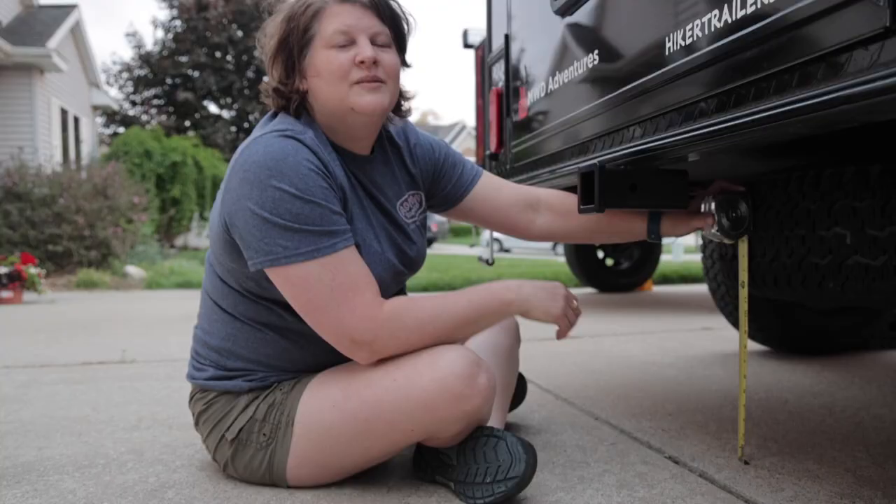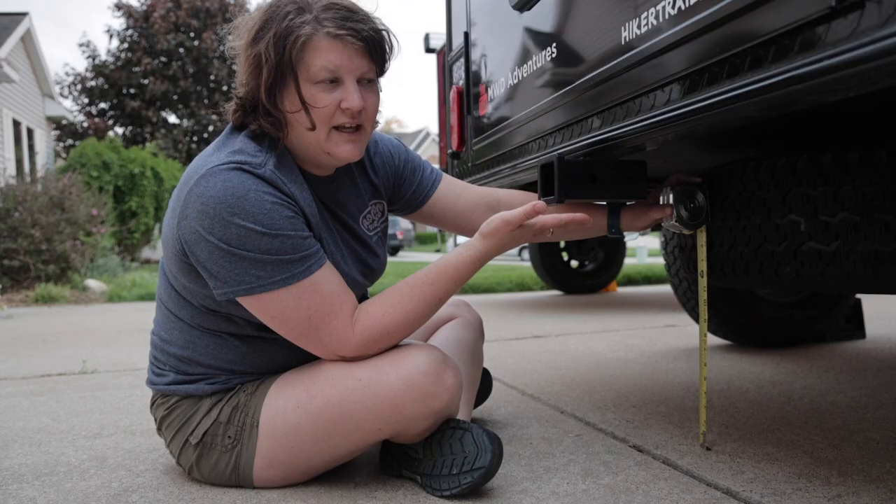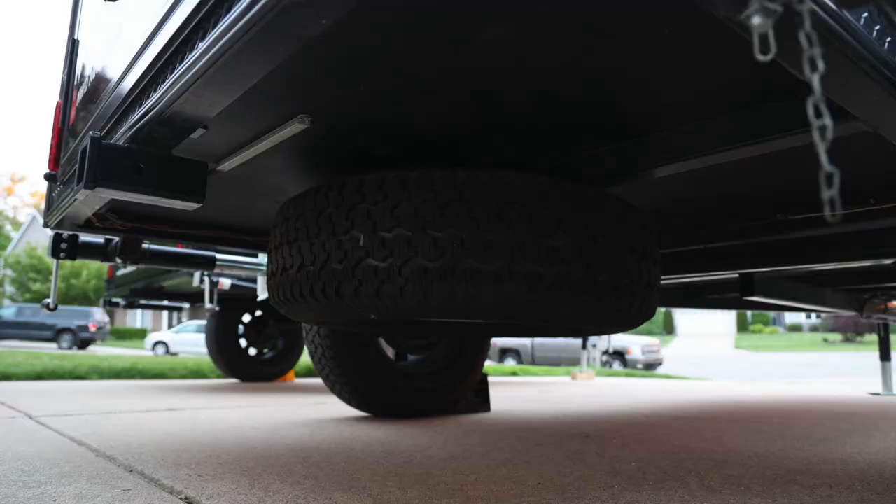Now taking a look at the Mid-Range — we have our spare tire underneath, so that definitely decreases the ground clearance. If you put the tire on the front it'd give you some extra clearance, but with the tire underneath it comes in at about 11 and a half inches.